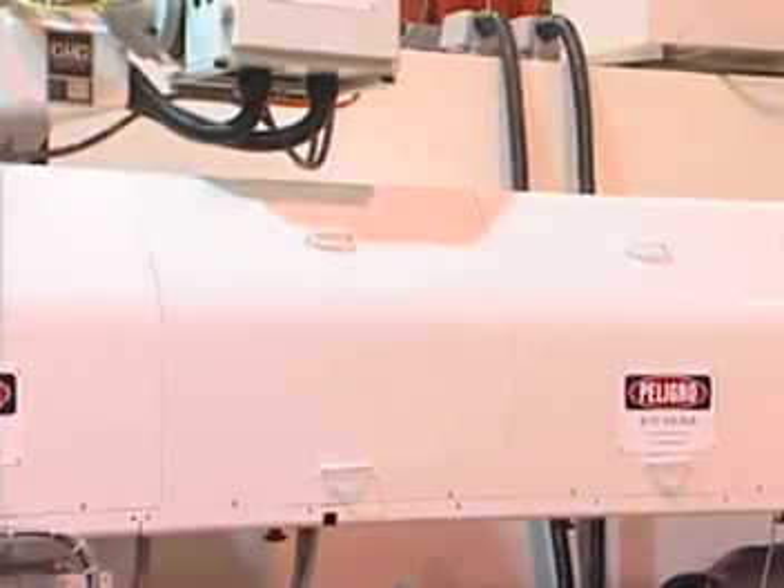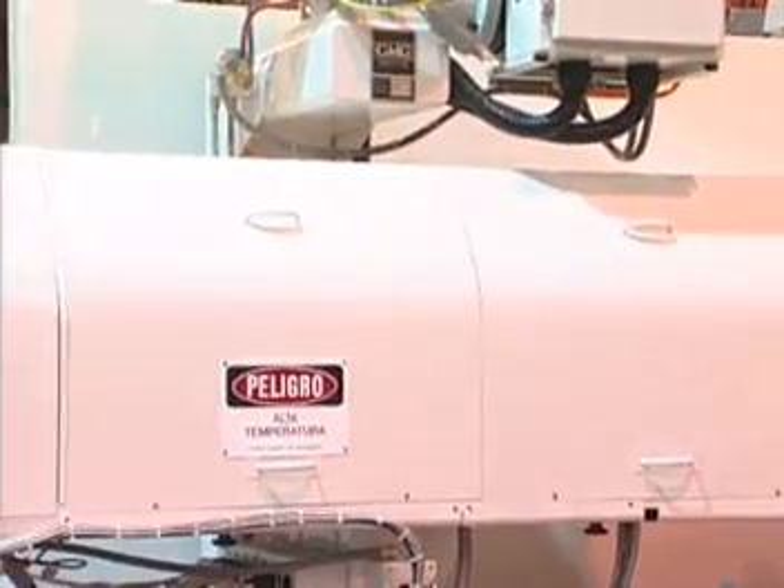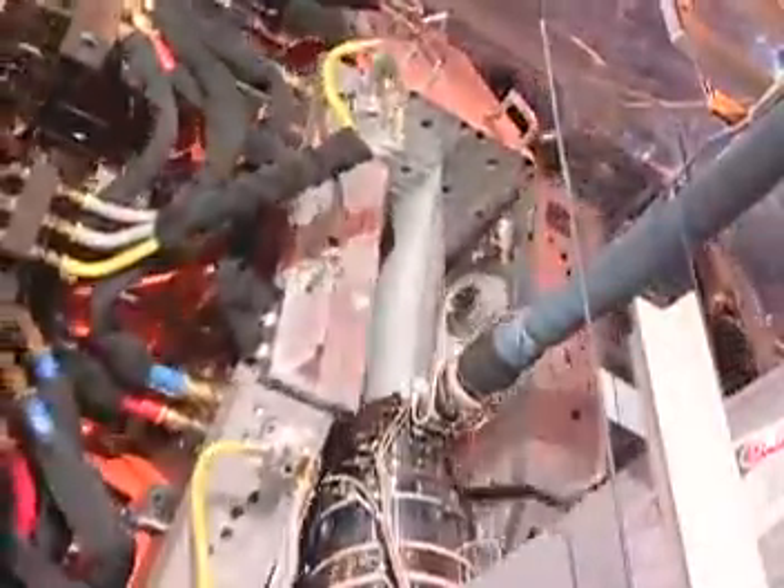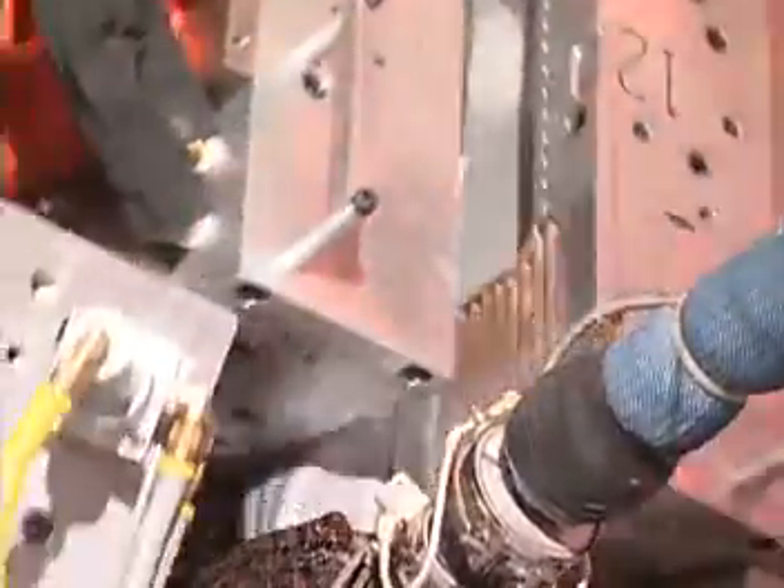This single Parison machine utilizes a 6-inch 24-to-1 L over D grooved feed throat extruder. The grooved feed throat extruder provides higher output values and lower melt temperatures than conventional smooth bore extruders.